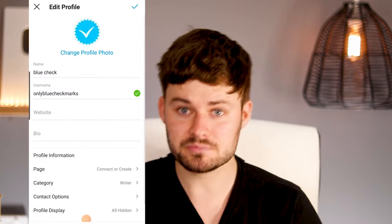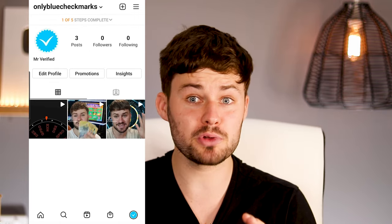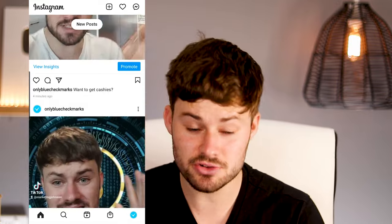I've started a brand new account — username is Only Blue Checkmarks, display name is Mr. Verified. We've uploaded three pieces of content: two of my TikToks and one affiliate video promoting Steak, a platform that offers a free stock if you sign up a friend. So we're going to see if that goes viral or if these other videos go viral, maybe making some money or getting me some free stocks.